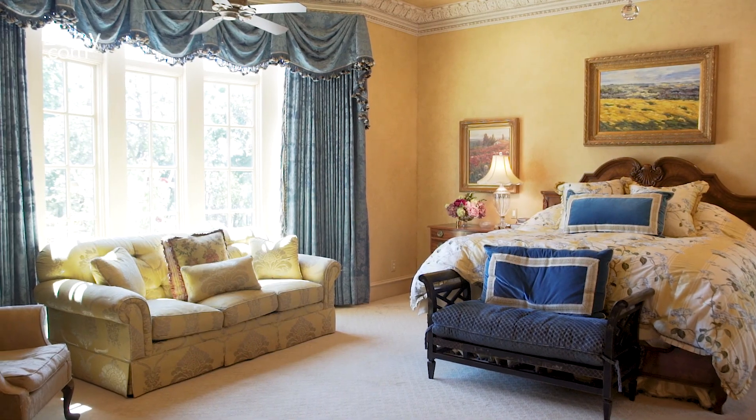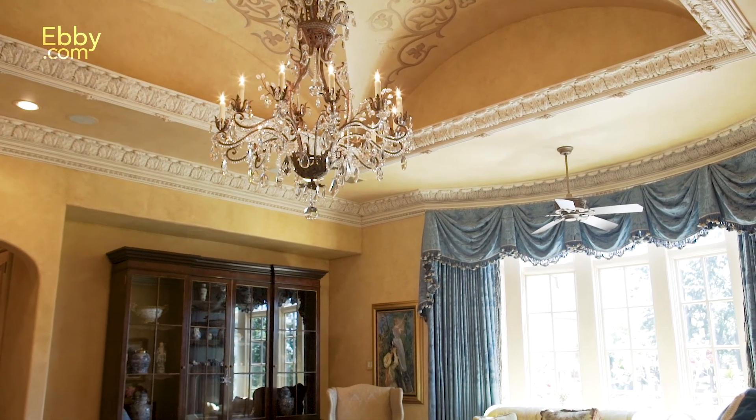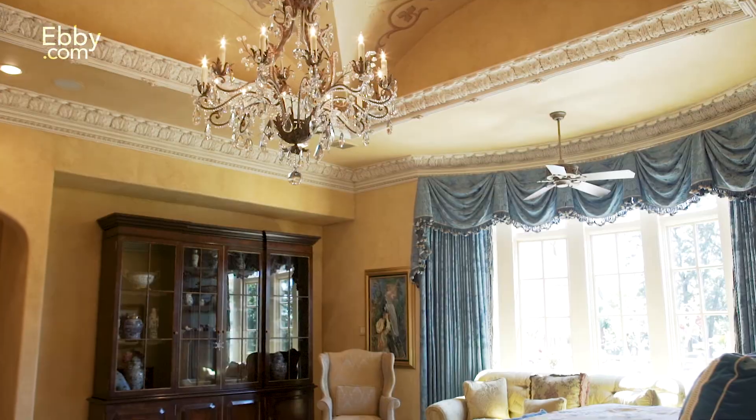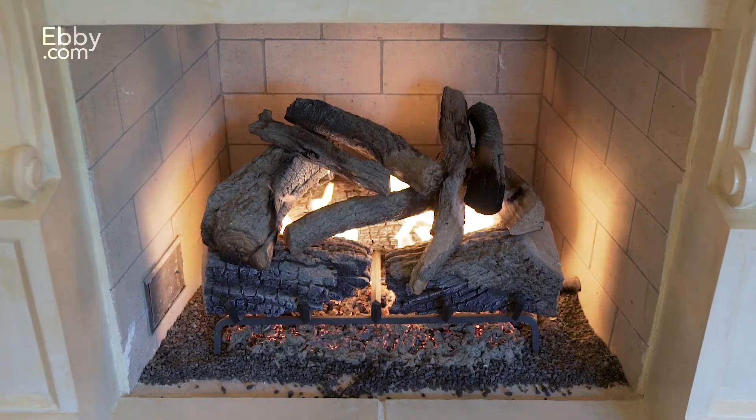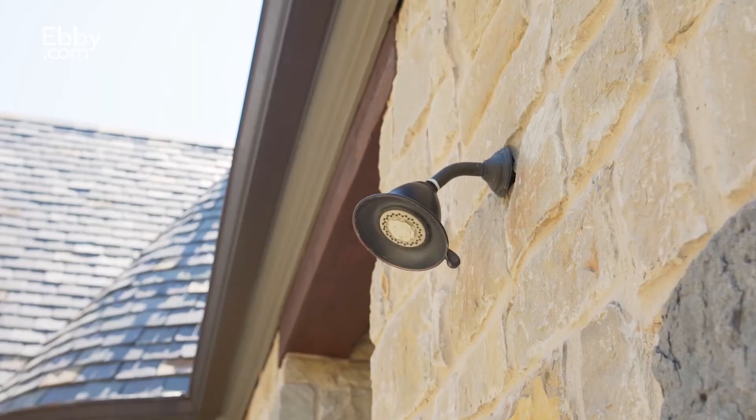A well-appointed master retreat is over-the-top in luxury. It includes a bay window, under-mounted ceiling lighting, a fireplace, and French doors leading to the private patio with an outdoor shower.